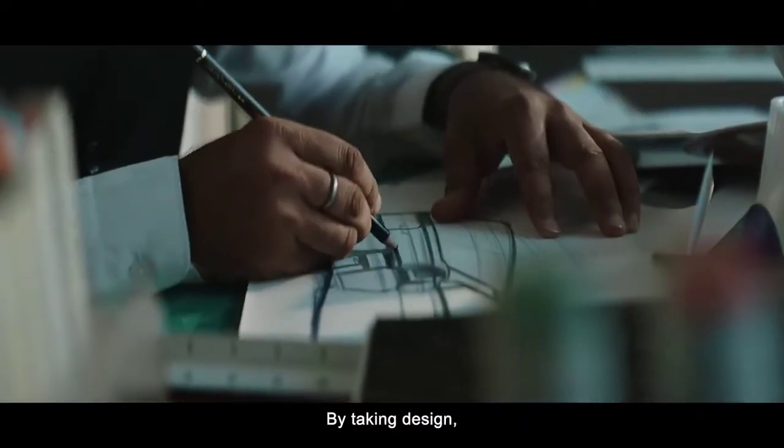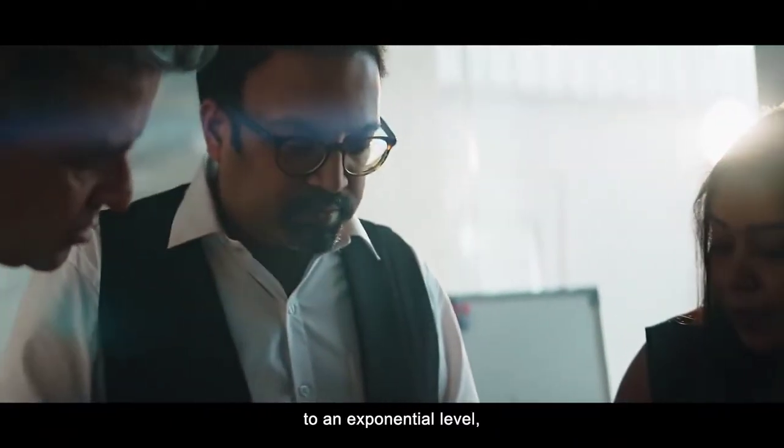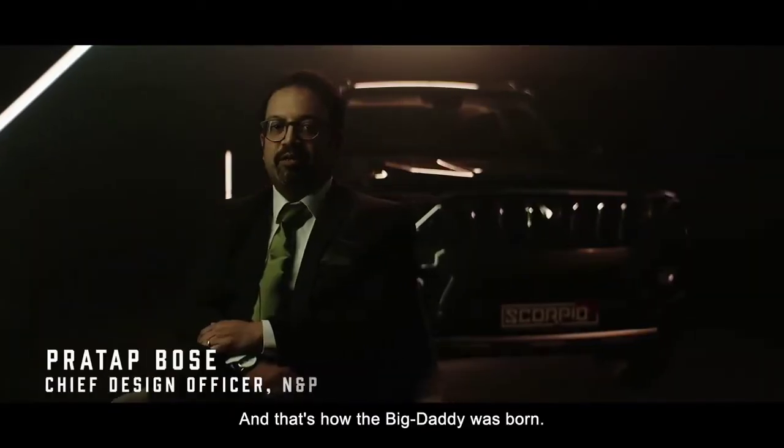By taking design, interiors and tech to an exponential level. To the power of N. And that's how the Big Daddy was born.